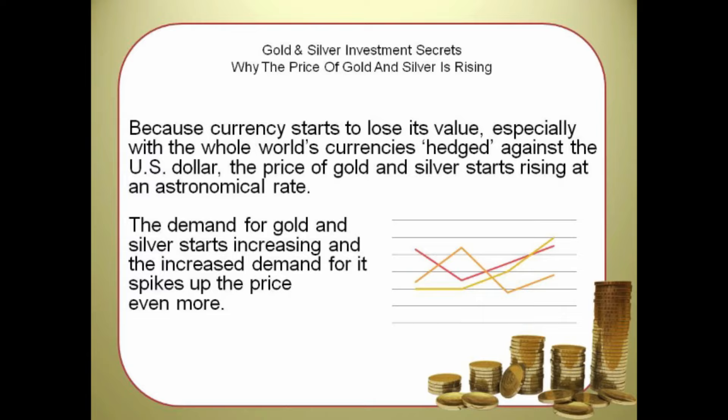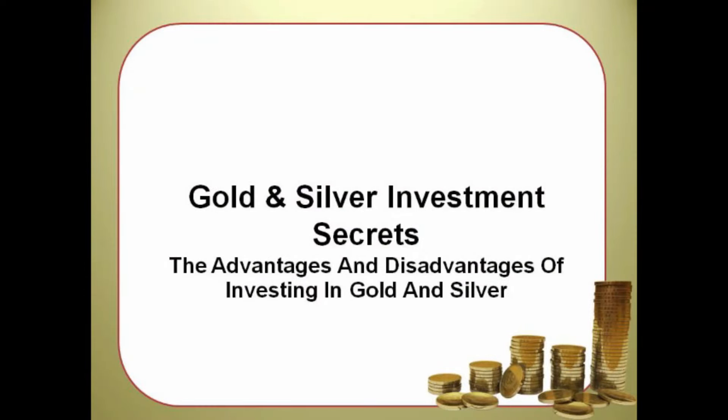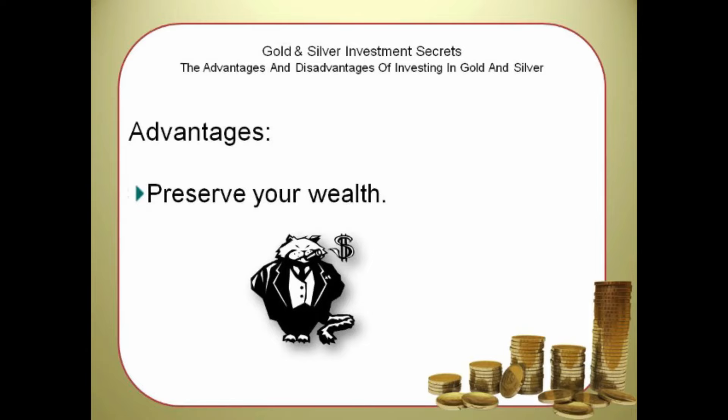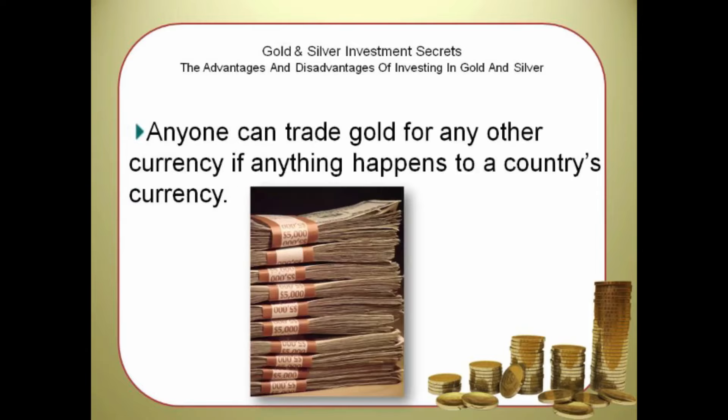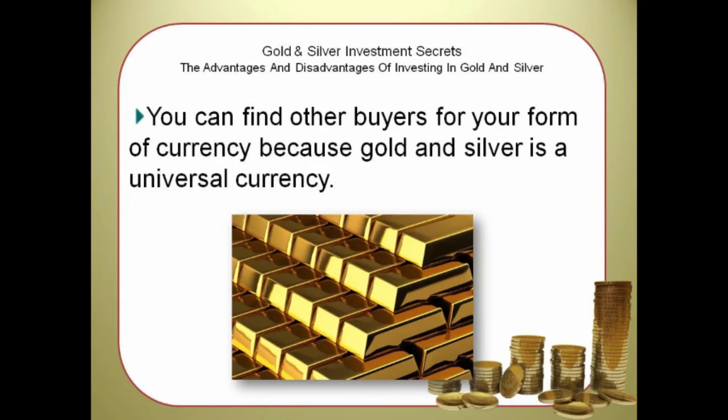The demand for gold and silver starts increasing, and the increased demand for it spikes up the price even more. One key advantage is that you can preserve your wealth — anyone can trade gold for any other currency if anything happens to a country's currency. Jewels made of gold or silver can also be easily traded. You can't find other buyers for your form of currency because gold and silver is a universal currency.